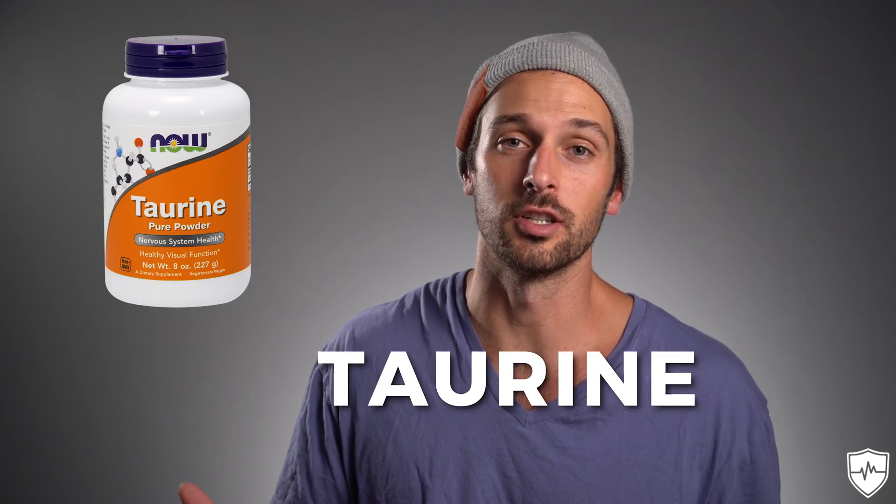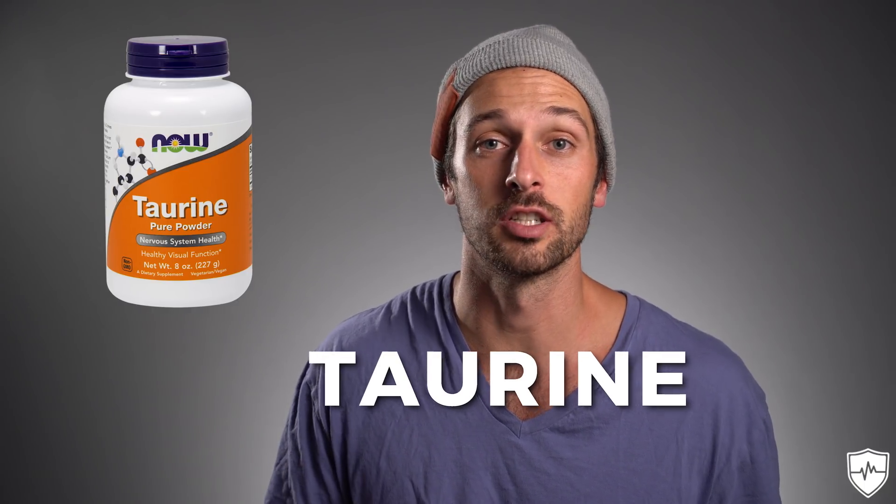Fifth on the list is what's known as taurine — something they put into a lot of energy drinks. Taurine can be extremely helpful for your thyroid and it's been shown in research to help protect your thyroid against exposure to pesticides. A lot of us have food that's grown with pesticides on it, and it's hard to control that, especially when most produce available in stores uses pesticides of some kind, which can damage your thyroid. Supplementing with taurine helps protect against that.